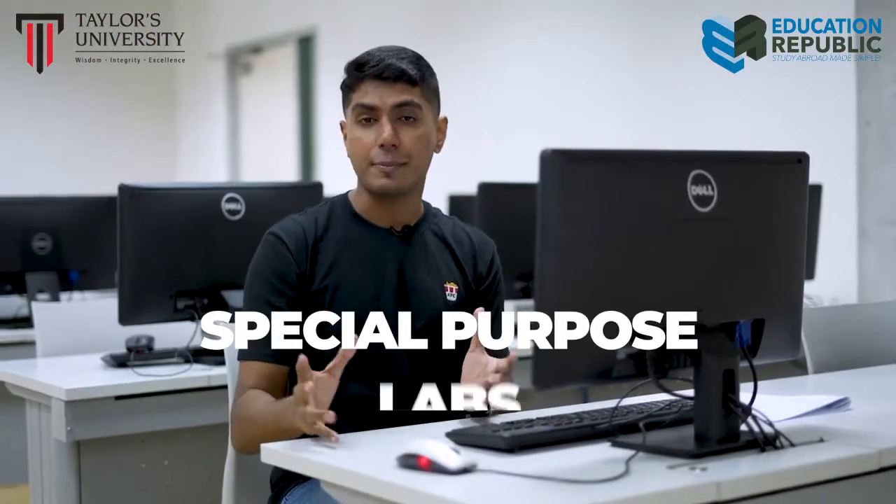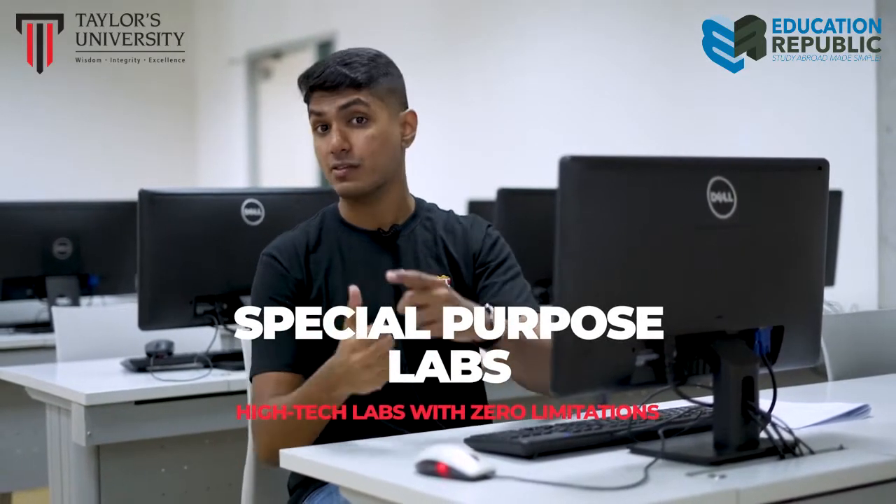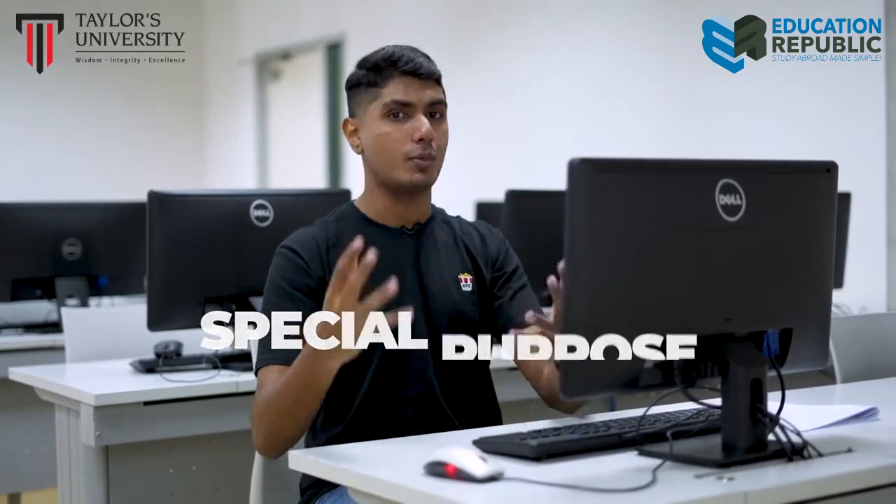How am I looking? Looking great! Special-purpose labs equipped with the latest hardware and software have definitely helped in developing effective software development, website creation, computer forensics, and a whole lot more — so much faster, without any limitations.